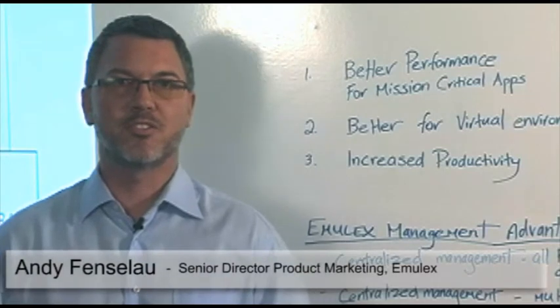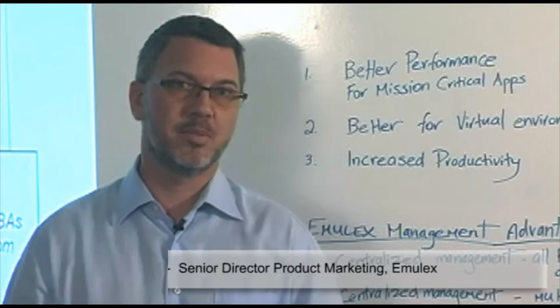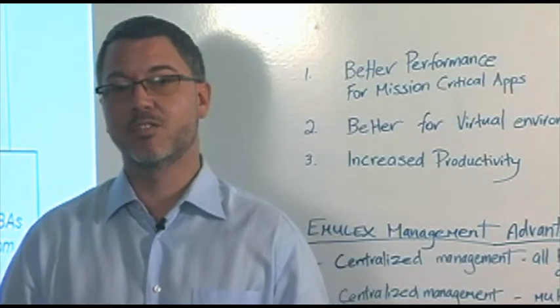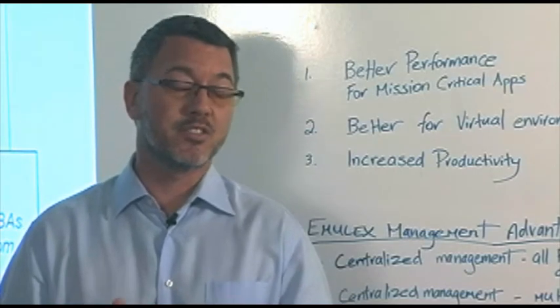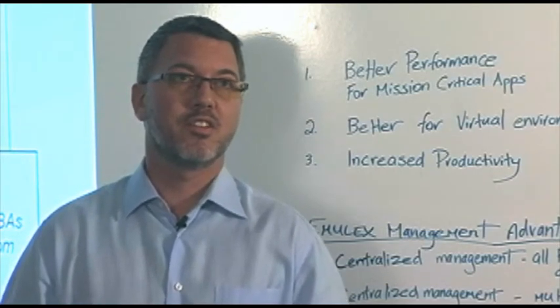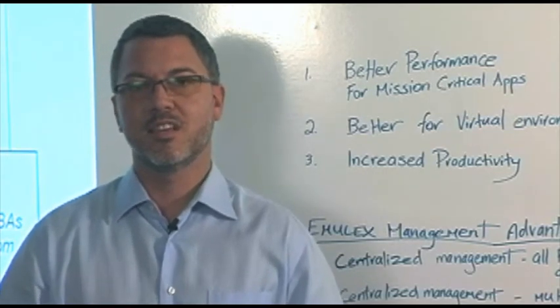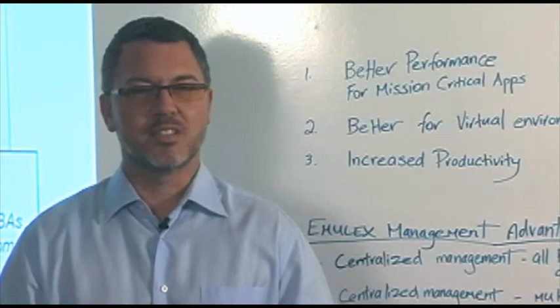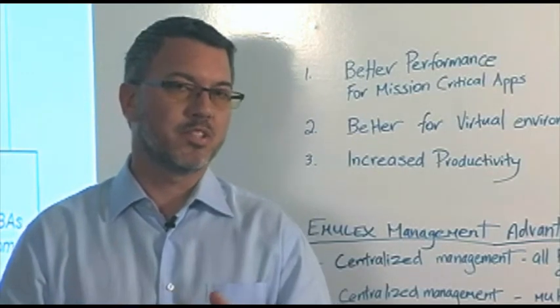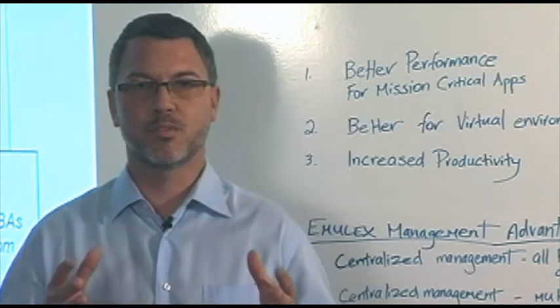Hi, I'm Andy Fenslow and I'm the Director of Marketing for Fibre Channel Products here at Emulex. Today we want to discuss the advantages of the Emulex Fibre Channel HPAs versus the risks of using the Brocade HPAs. Today you've got more choices than ever, and as you think about those choices for your servers and for the application solutions being deployed in the data center, you really need to think through all the consequences in terms of what's best for the customer, what's best for productivity, what's best for performance.